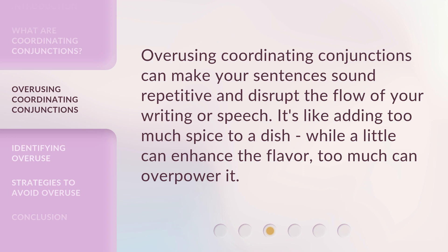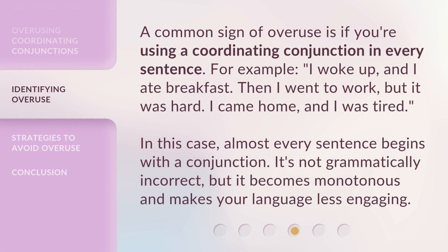Overusing coordinating conjunctions can make your sentences sound repetitive and disrupt the flow of your writing or speech. It's like adding too much spice to a dish — while a little can enhance the flavor, too much can overpower it. A common sign of overuse is if you're using a coordinating conjunction in every sentence. For example: 'I woke up, and I ate breakfast. Then I went to work, but it was hard. I came home, and I was tired.' In this case, almost every sentence begins with a conjunction. It's not grammatically incorrect, but it becomes monotonous and makes your language less engaging.